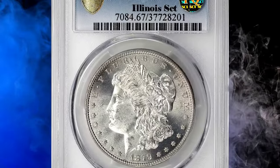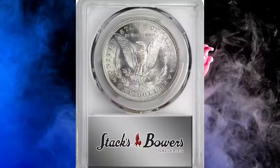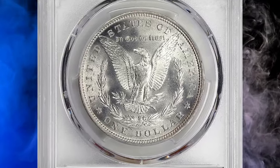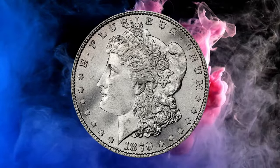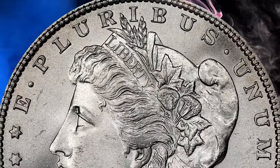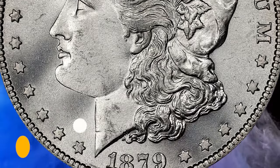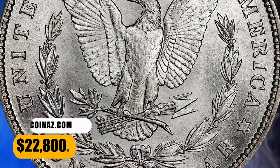Number 1: the 1879 Morgan Silver Dollar, graded as MS67 by PCGS. Brilliant snow-white surfaces allow full and ready appreciation of intense mint luster. The finish is predominantly of a satin texture but with some frosty qualities and the barest trace of semi-reflectivity in the fields. Sharply struck from the rims to the centers and virtually pristine to justify the coveted superb gem grade from PCGS, it was sold for $22,800 in November.